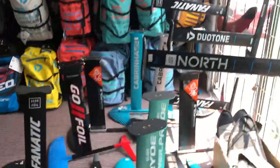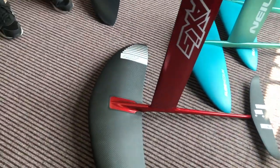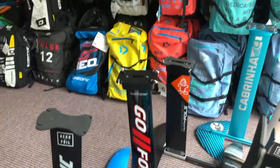Here we've got foils. So we've got a selection of the wings from Axis. And then we've got foils — kite foils and your surf foils. So we do the foils from Axis, Neopride, GoFoil, Starboard, Fanatic.